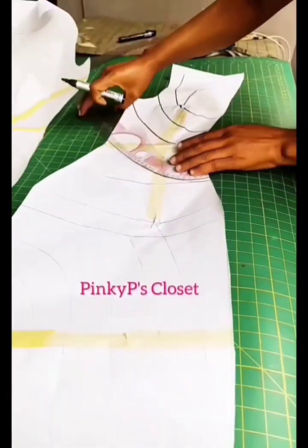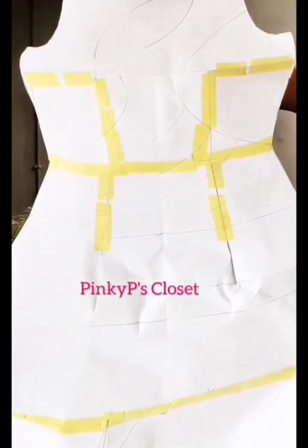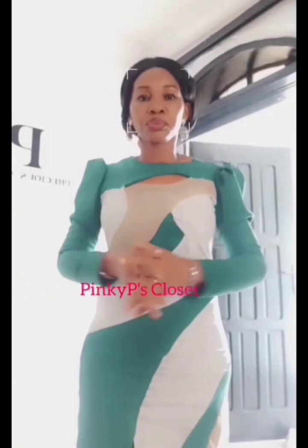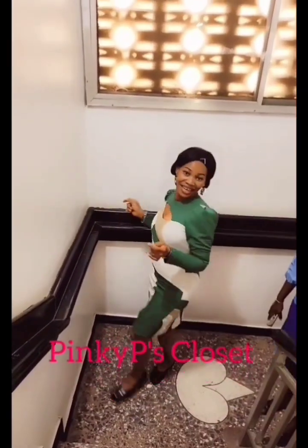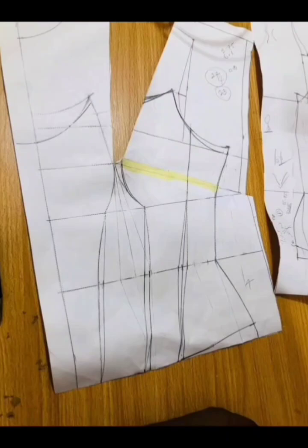Next was dart manipulation, and that practical was a real eye-opener for me. We were asked to turn our darts into style lines and mix fabrics. We drafted on paper, transferred to fabric and sewed it. Here is the finished look — it's so on point, properly finished, and I'm so proud of myself.